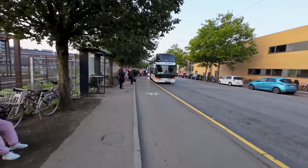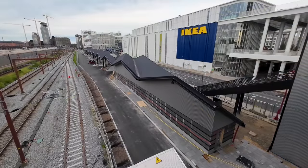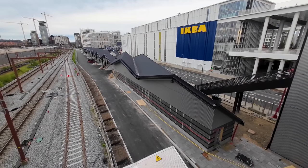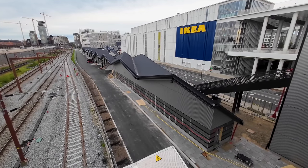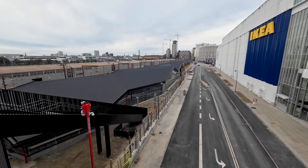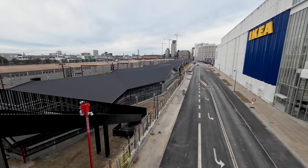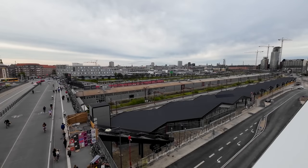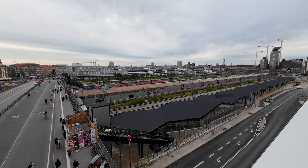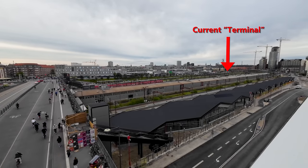Luckily Copenhagen is actually building a proper bus terminal. It's currently under construction and set to open next year in 2024. Unlike the current bus station, there's actually going to be a waiting area, and it's located close to an IKEA as well as a large mall. It's only 700 meters away from the old bus terminal, so it will still be fairly central once it gets taken into use.